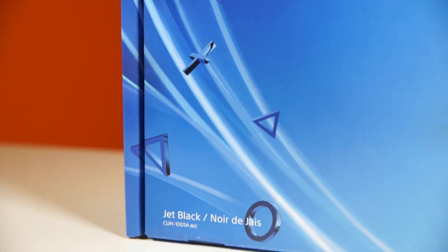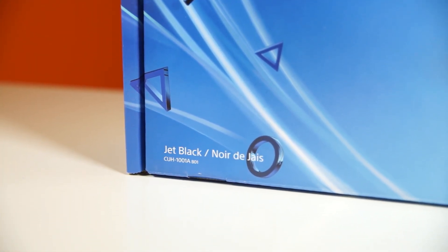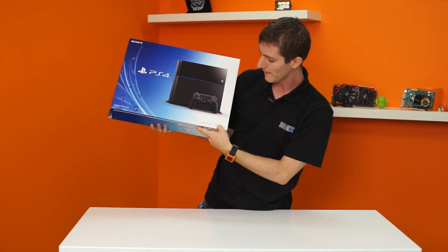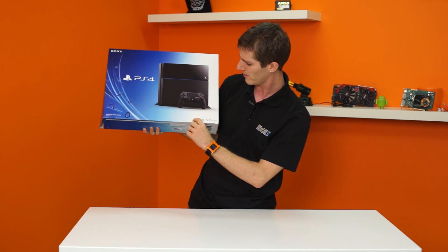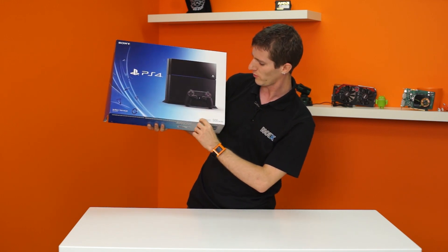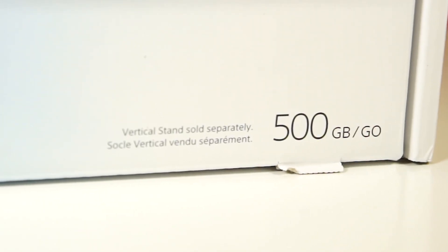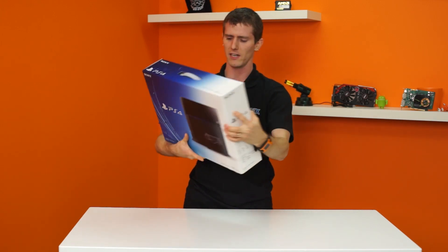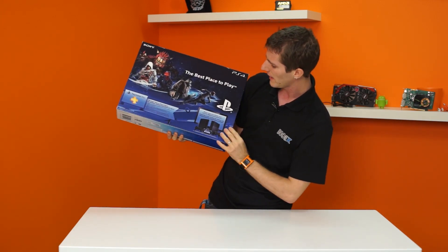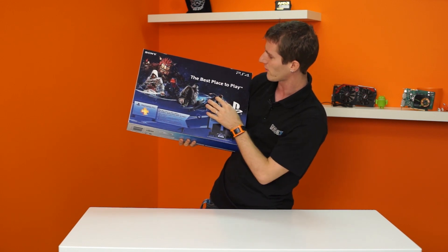It comes in jet black. On the front of the box there's a PS4 logo, a Sony logo, the fact that it has a 500GB hard drive by default which can be upgraded, and this confusing note: the vertical stand is evidently sold separately in spite of the fact that it is pictured on the front of the box.